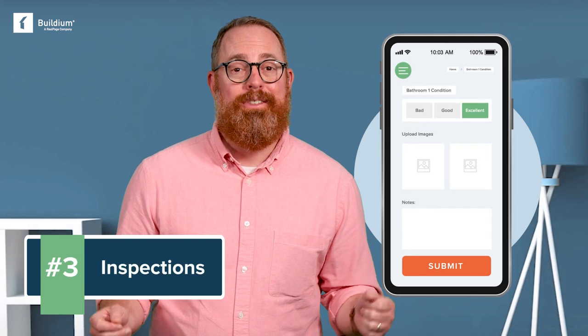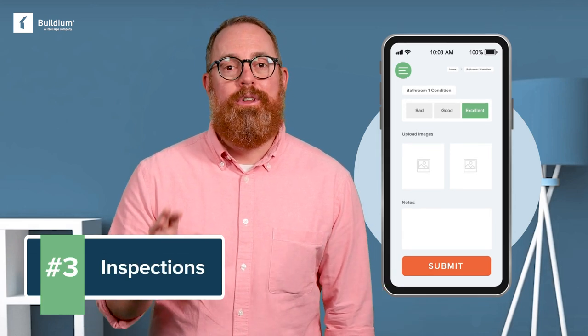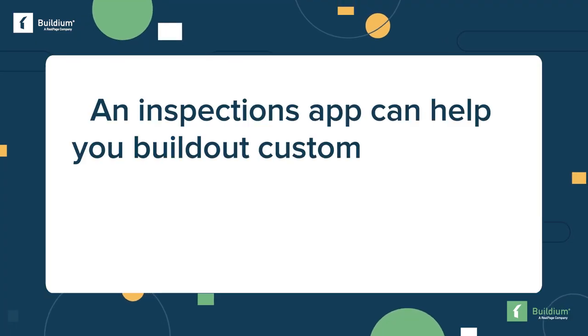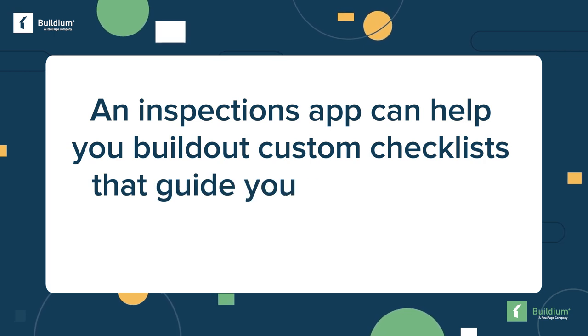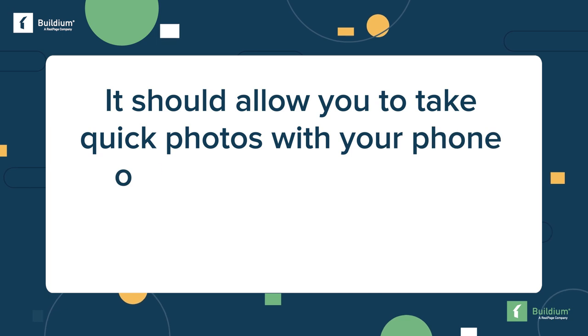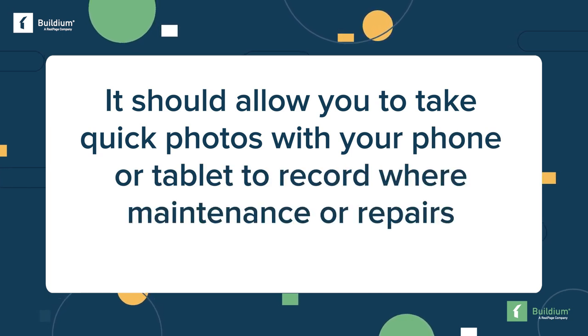Inspection capabilities. Detailed property inspections give you clear documentation of the condition of each unit and a list of repairs to make. An inspections app can help you build out custom checklists that guide you as you check every corner of your property. It should allow you to take quick photos with your phone or tablet to record where maintenance or repairs are needed.